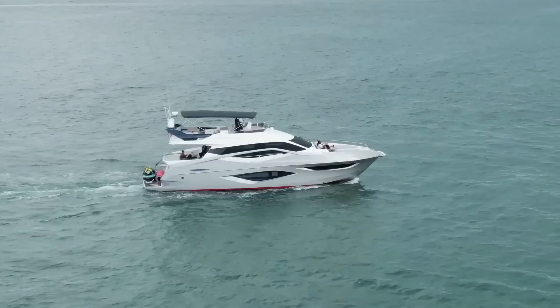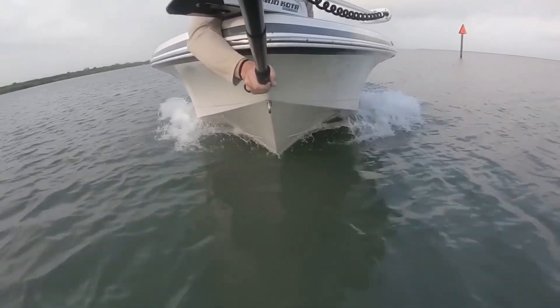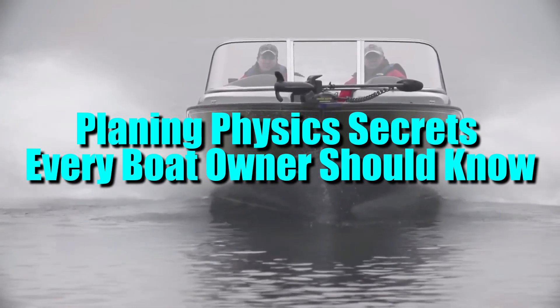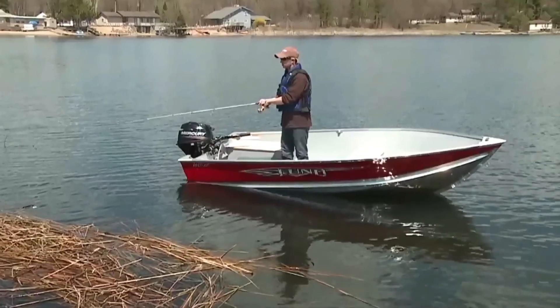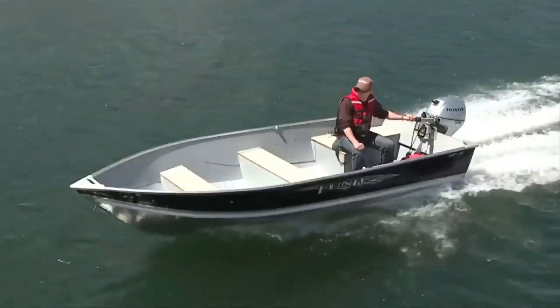Here's a secret. Your boat doesn't really ride on water, it flies on it. Most boaters think planing is about power, but it's really about pressure. Planing physics secrets every boat owner should know exposes how water turns into lift beneath your hull and how one wrong angle can steal 30% of your speed instantly.